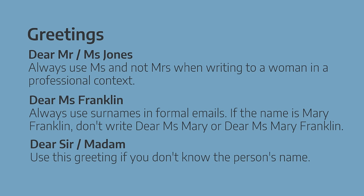And if you don't have the name of the person you're writing to because the email address starts with 'info' or 'office', then write 'Dear Sir/Madam'.